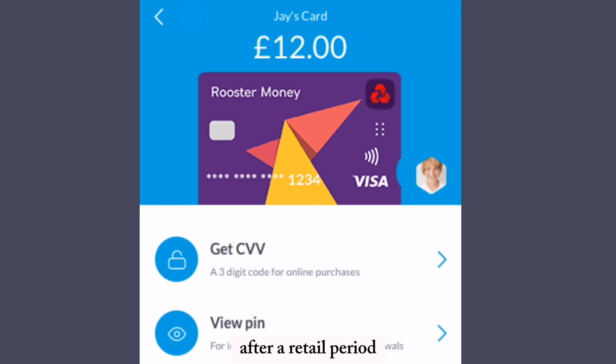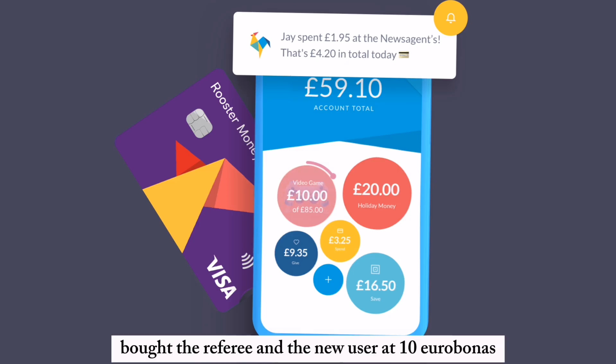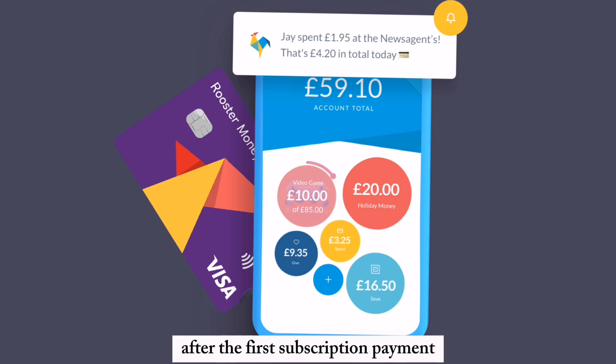After a free trial period, the monthly fee is only about 1.99 euros, but this fee is waived for one year for qualifying bank account holders. The app's referral program gives both the referrer and the new user a 10 euro bonus after the first subscription payment.